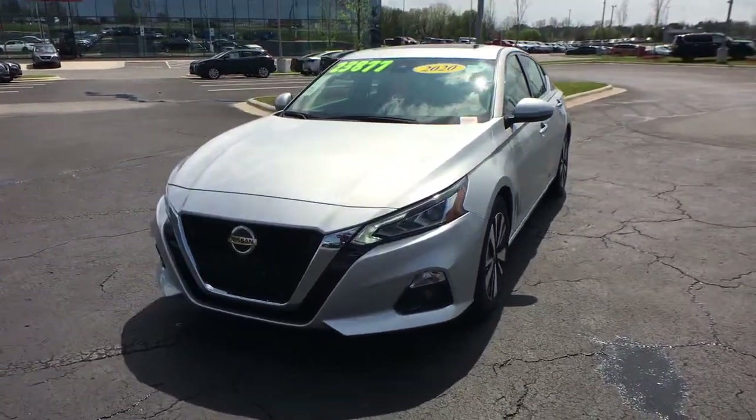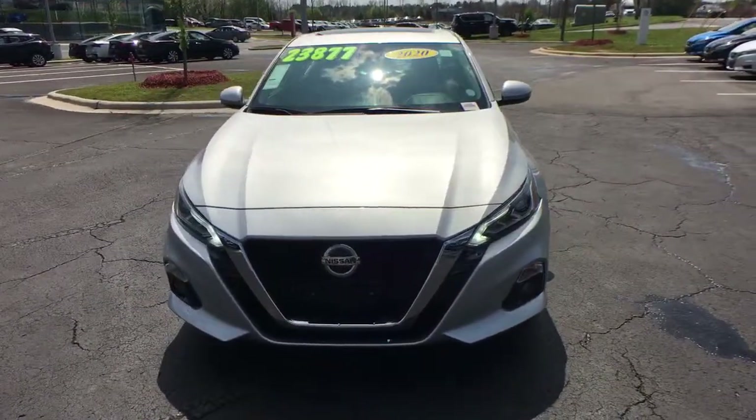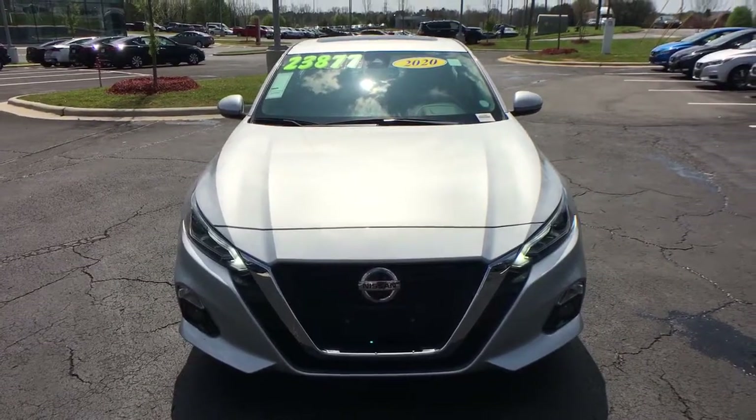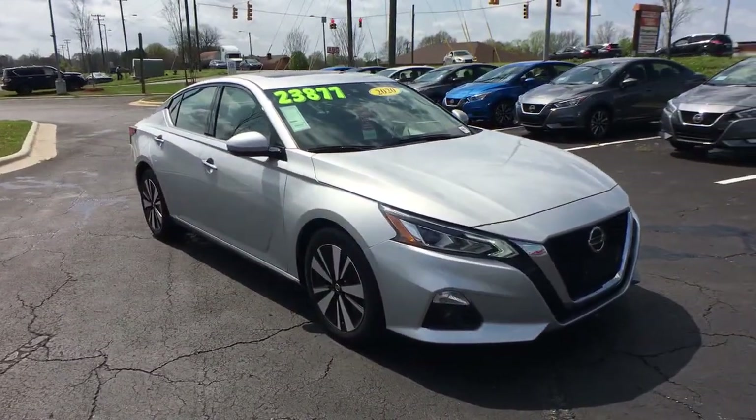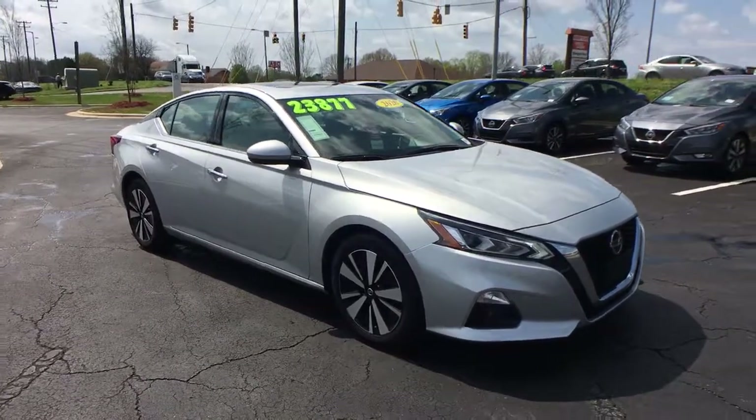Get a feel for the 2020 Nissan Altima. With less than 40,000 miles on the odometer, this vehicle provides excellent value. Get all the features you want and need in this multi-talented Altima.